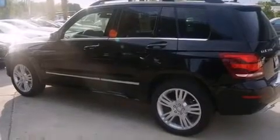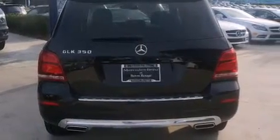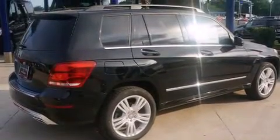Its top features include a navigation system, Bluetooth cell phone integration, a sunroof, aluminum wheels, and traction control and stability control systems.